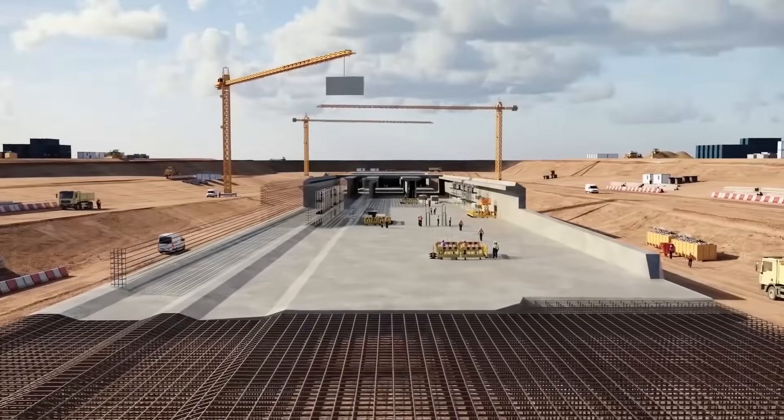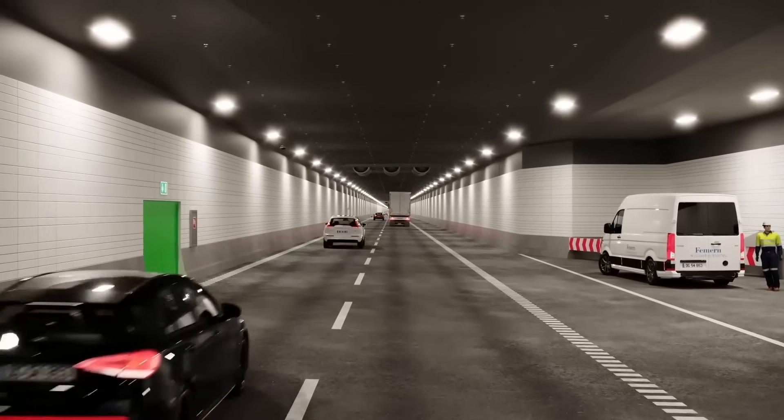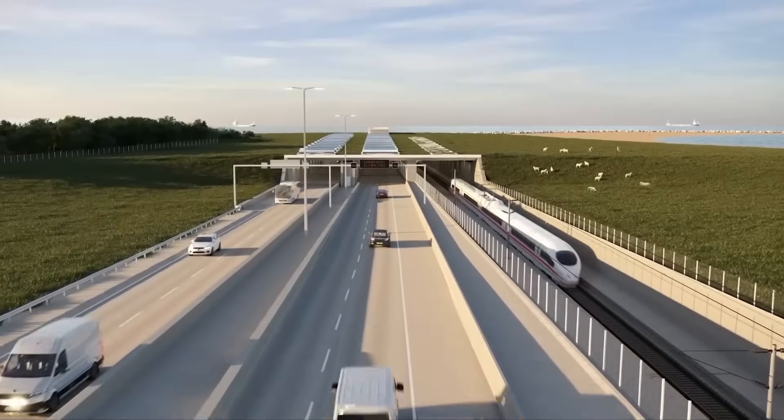But this isn't just a marvel of concrete and steel — it's a bold leap toward a more connected, efficient, and sustainable Europe.